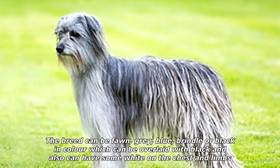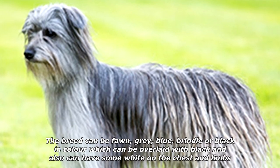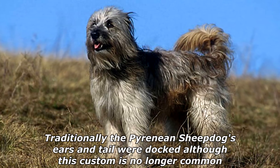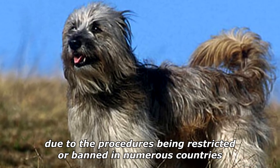The breed can be fawn, gray, blue, brindle, or black in color, which can be overlaid with black, and can also have some white on the chest and limbs. Traditionally, the Pyrenean Sheepdog's ears and tail were docked, although this custom is no longer common due to the procedures being restricted or banned in numerous countries.